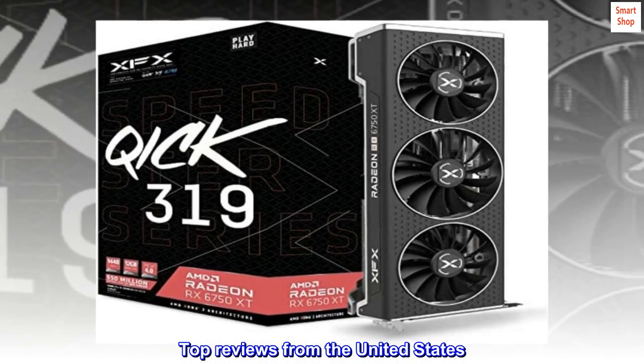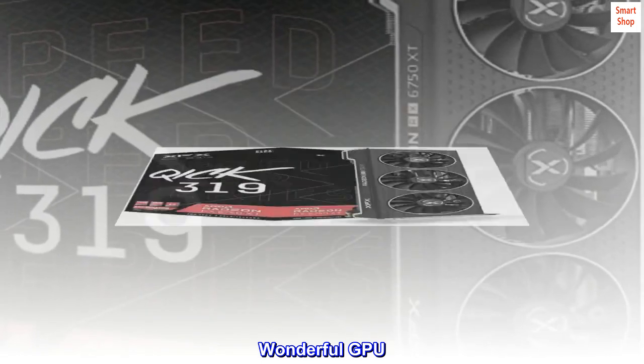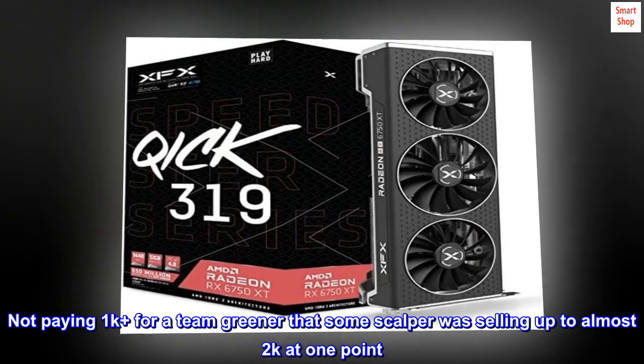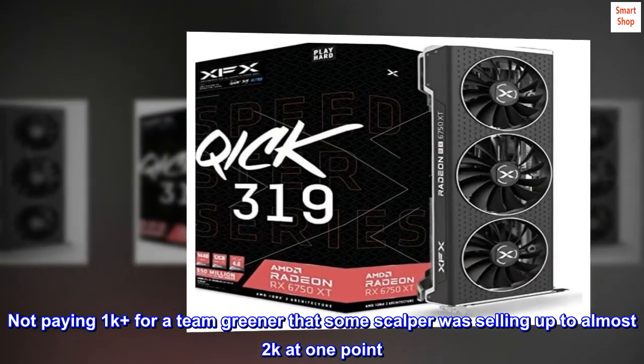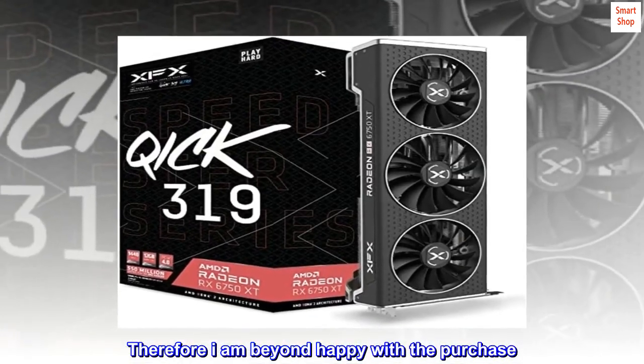Top reviews from the United States. Wonderful GPU. The cost is what I liked — not paying $1K-plus for a team green card that some scalper was selling for up to almost $2K at one point. Therefore I am beyond happy with the purchase.